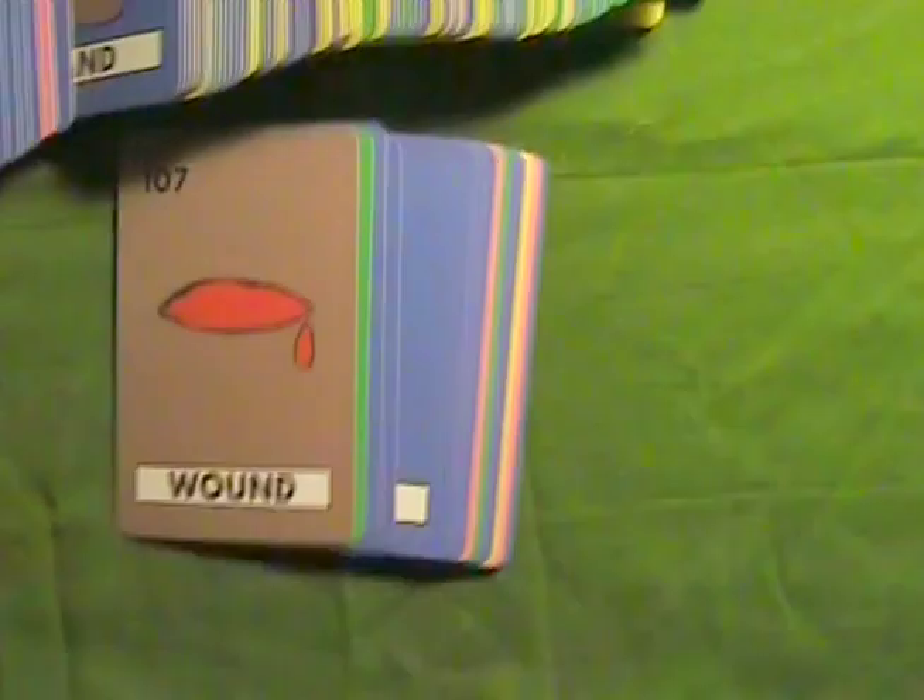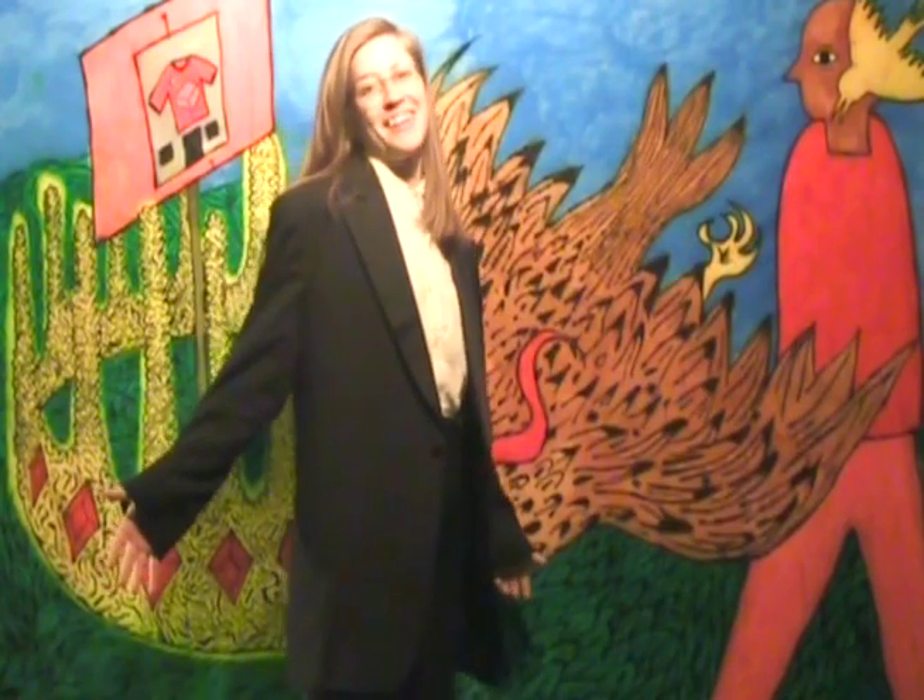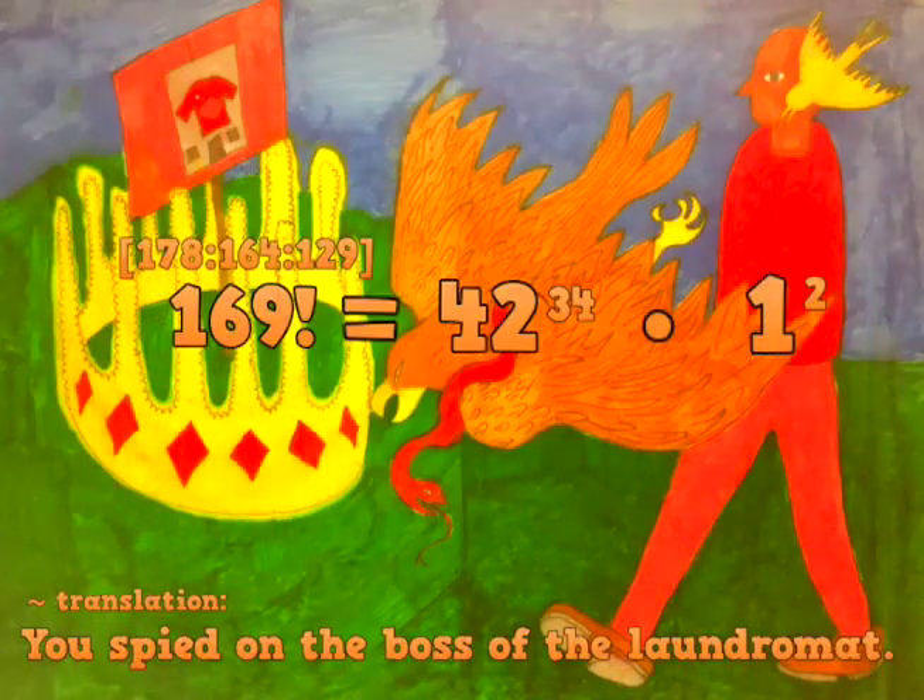Coming soon: playing cards. Now you can teach your friends Tenny, too. Just think of all the things you could write. Bye-bye.